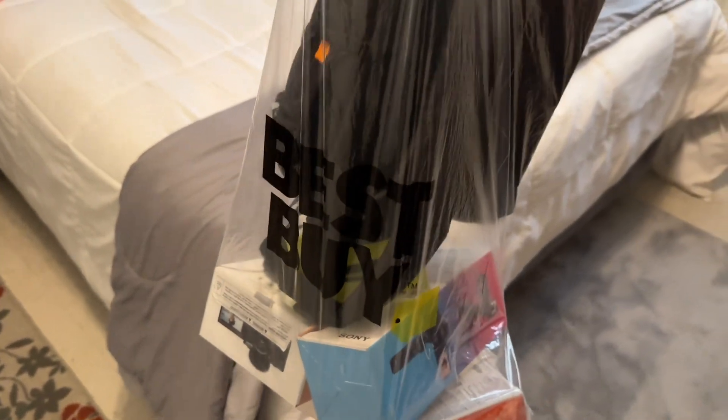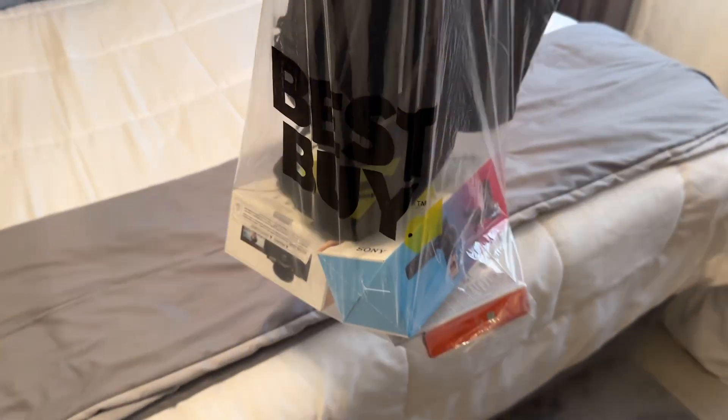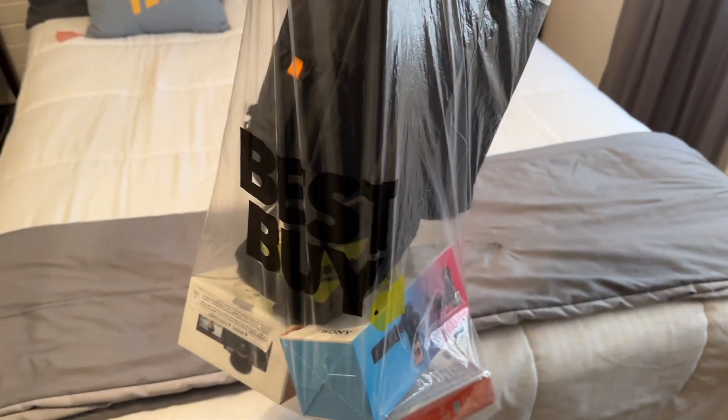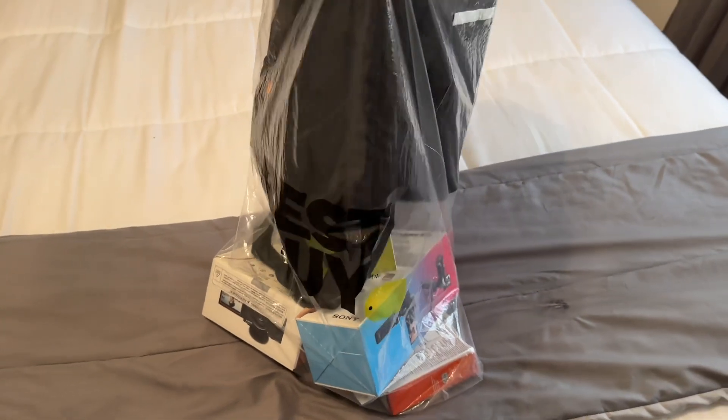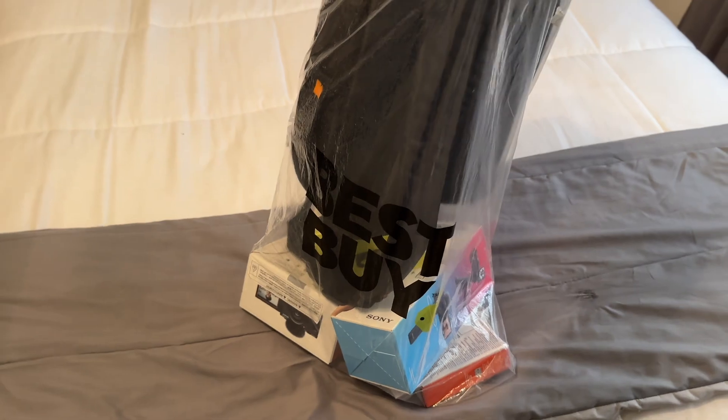Here's the bag from Best Buy that I purchased. It's the next day — I couldn't finish the video yesterday, but I decided to go ahead and finish the video for y'all today. I'm going to show y'all just what I have inside this bag.